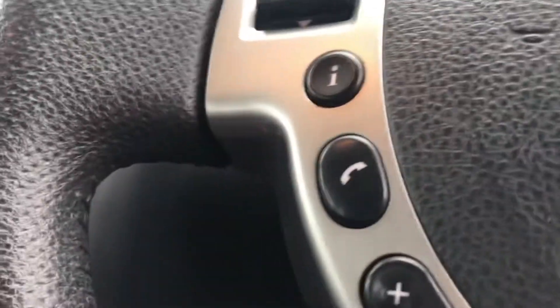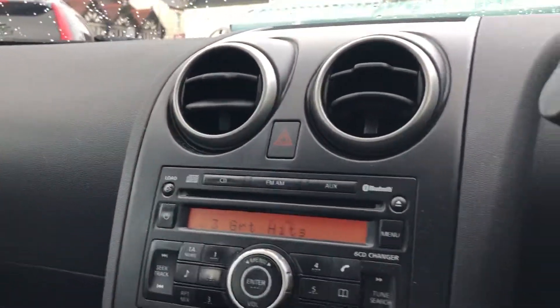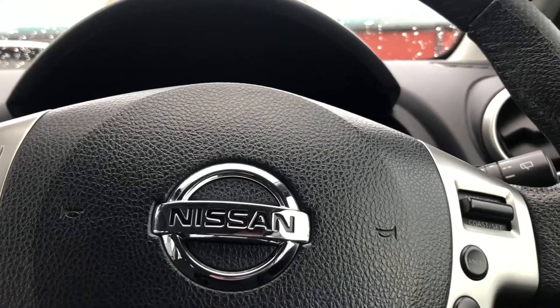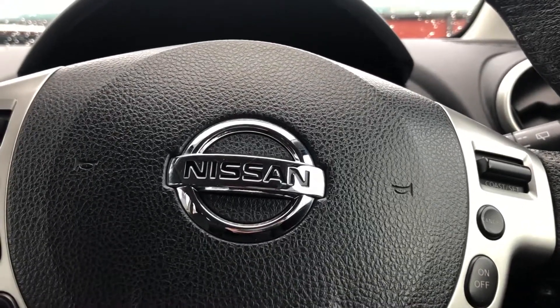There are two sets of keys with it, mileage 77,181, Bluetooth phone, cruise control and speed limiter. Please get in touch: 01244 816 802.